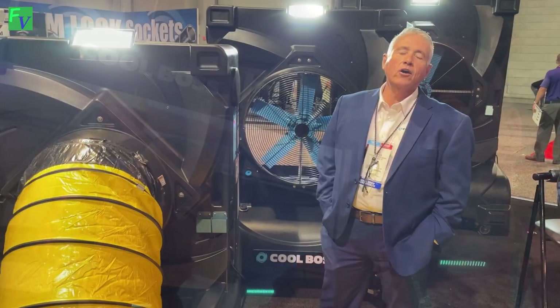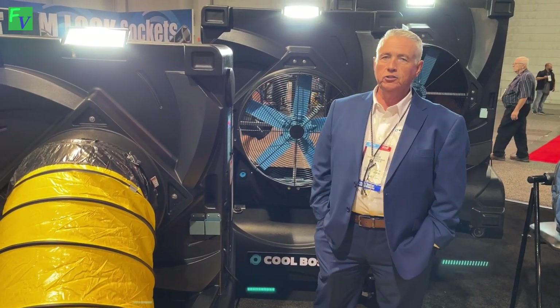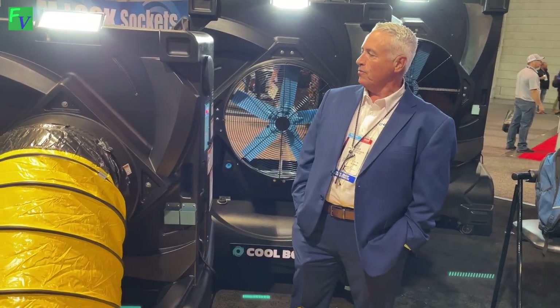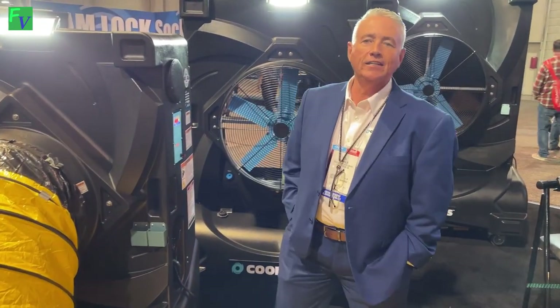Hey, this is Jay from Fresh Vintage YouTube channel. I'm here with Lee from Cool Boss. Hi guys, welcome to SEMA 2022 and the Cool Boss booth. Looking forward to sharing the products with you and their capabilities. My name is Lee Franklin, I'm the product manager for the Cool Boss line. About 18 months ago the CEO came to me and said he wanted a best-in-market product, and that's what we've delivered.